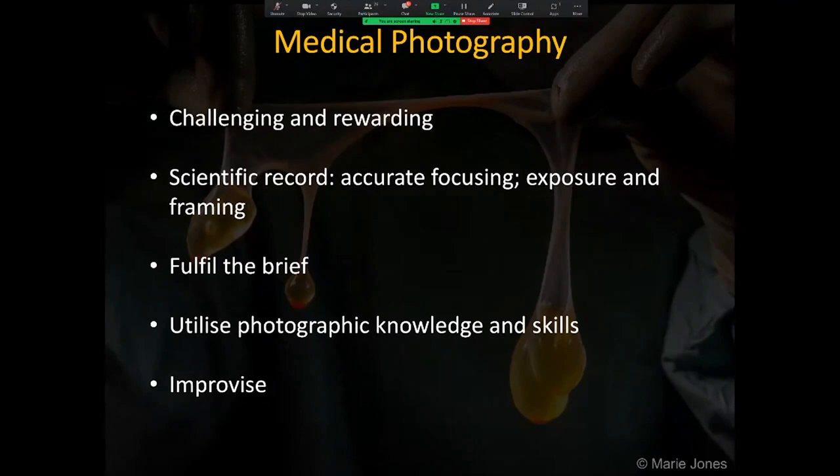Clinical photographs are a scientific record, therefore should be accurately focused, exposed and framed. They should fulfil the brief and illustrate the subject effectively. A back-to-basics approach utilising photographic knowledge and skills, and the ability to improvise when necessary, is essential.